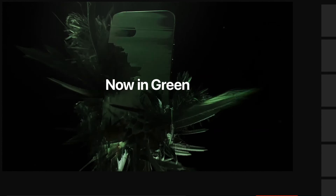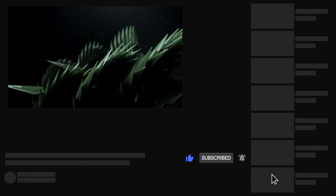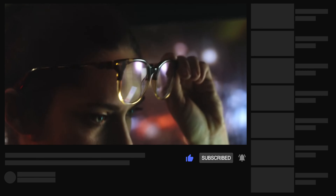Apple has finally provided a brand new green color in the iPhone 13 series, which has reminded me of the midnight green color Apple provided in the iPhone 11 series.